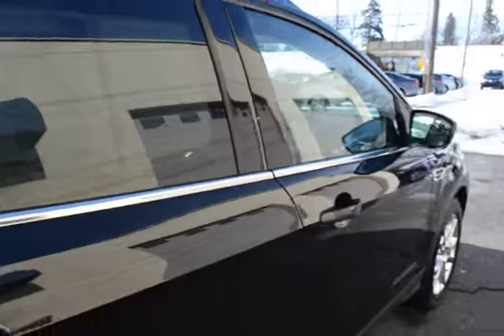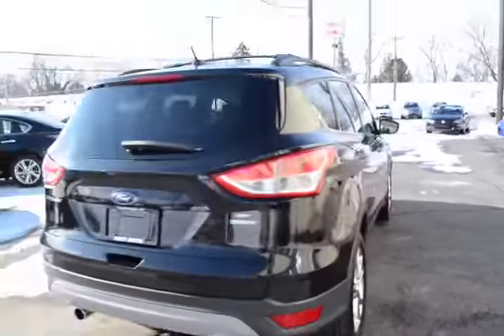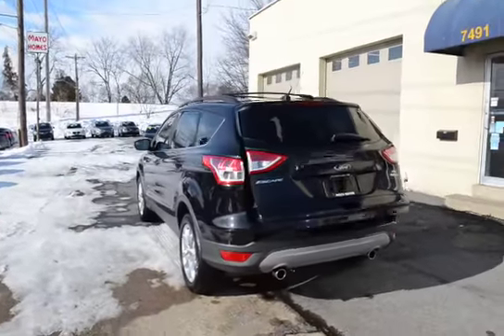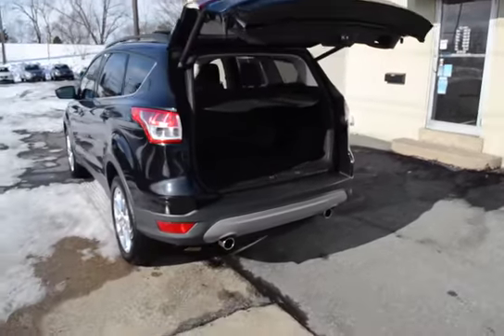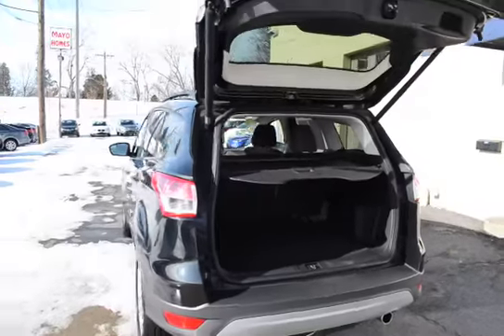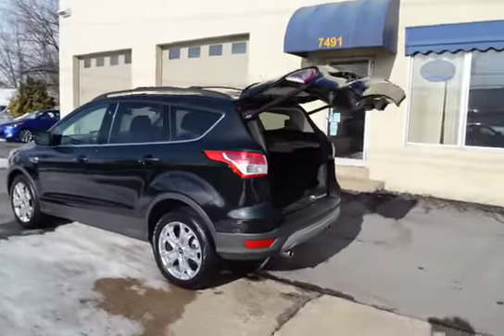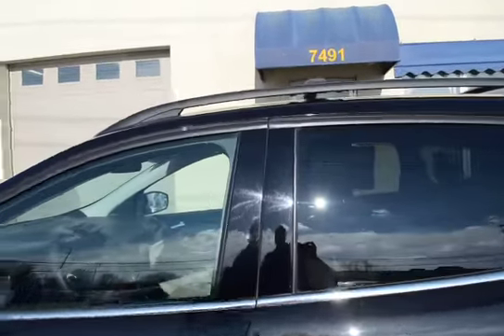It's got the nice upgraded wheels. Has the power liftgate — and there's the power liftgate in action — cargo cover, lots of storage room. This vehicle just came in and has been thoroughly serviced through our shop already.